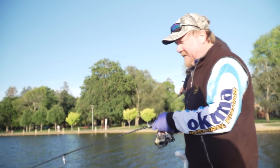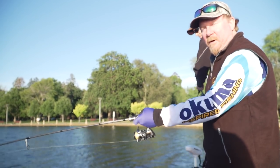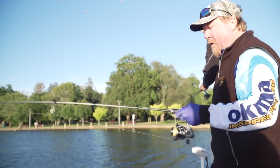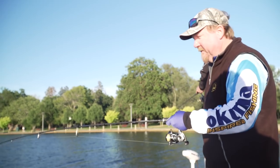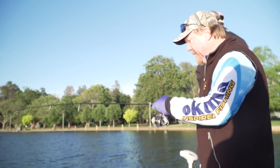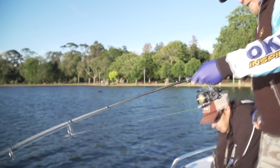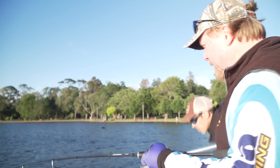Hey folks, welcome to Tackle Tactics TV. We are in Victoria, fishing with Tackle Tactics pro angler Angus James. We've been working hard for a fish, came out yesterday afternoon, it was pretty blowy, so we got off the water and came back this morning. Still breezy, but we've got a bit of nice sun on the water. Just throwing around a few slim swims and a few spinnerbaits.